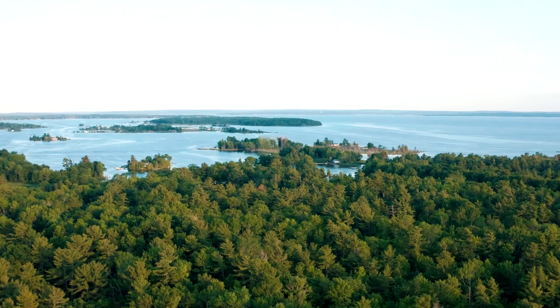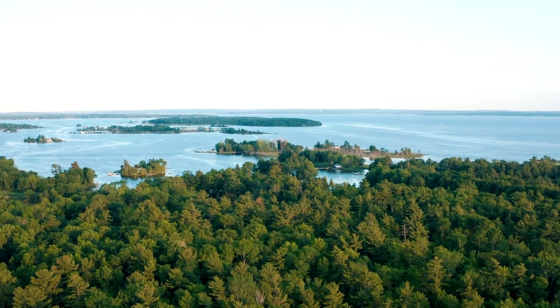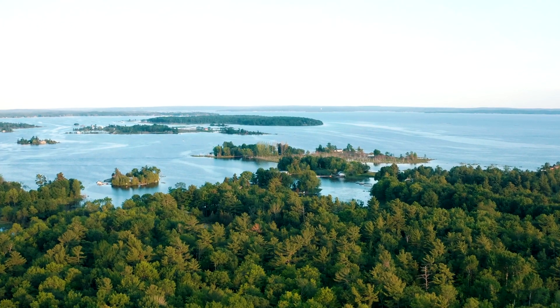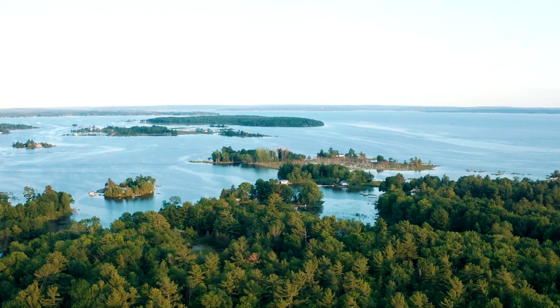With a combined area of around 244,000 square kilometers, the lakes represent the largest surface of freshwater in the world, covering an area exceeding that of the United Kingdom.